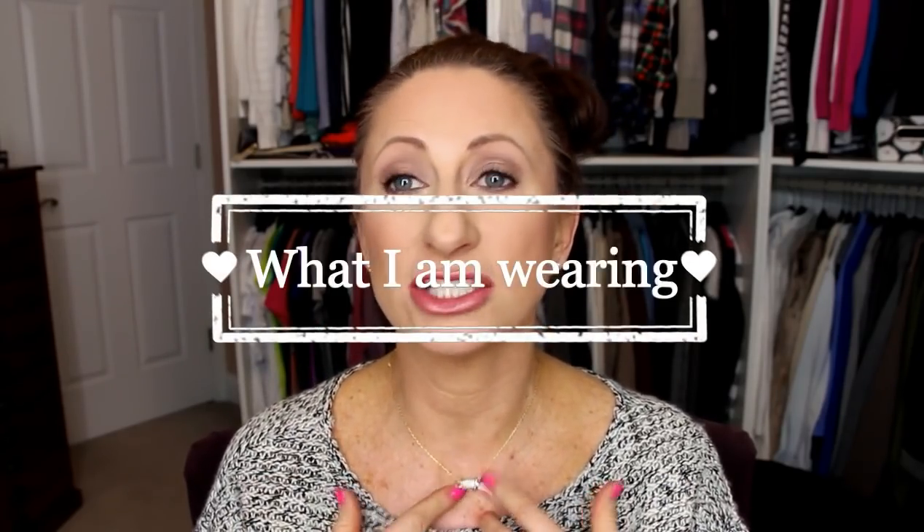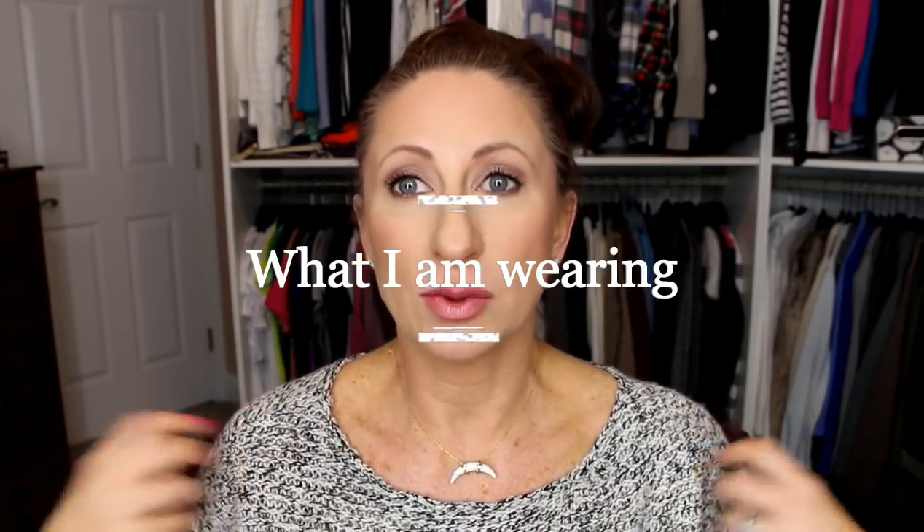I hope you guys enjoyed this — please let me know if you have any questions. I have on an arc pendant and a black and white sweater from Nordstrom's, hair just up in a messy bun. That's everything — thanks so much for watching, have a great day, bye!